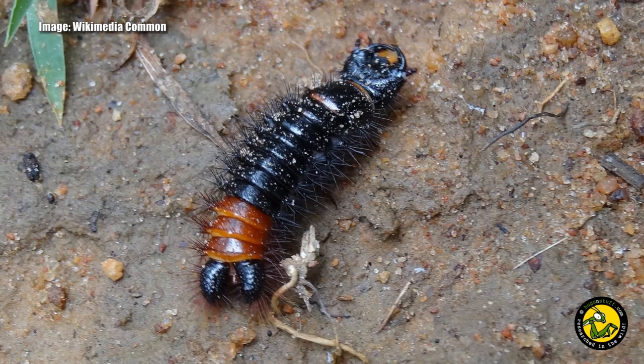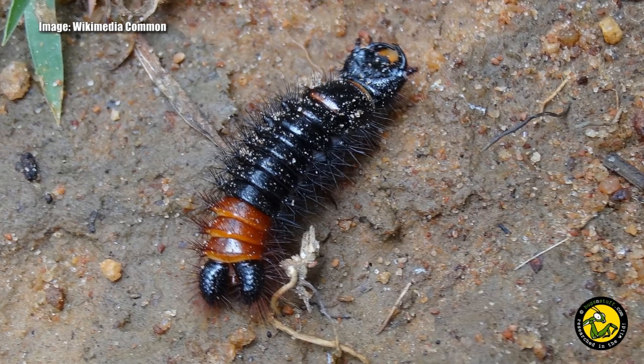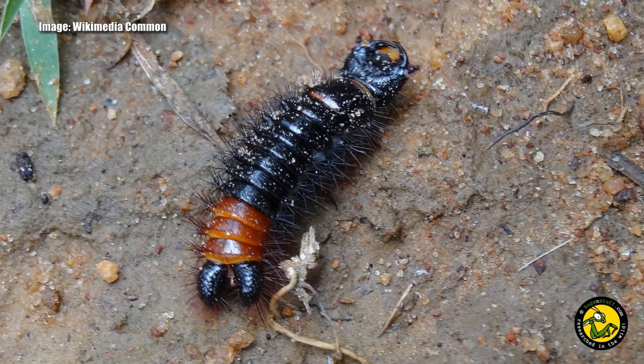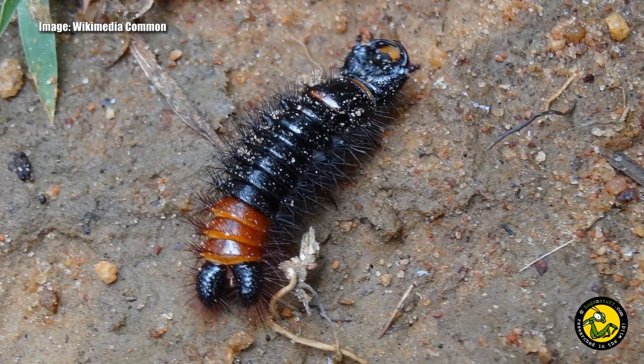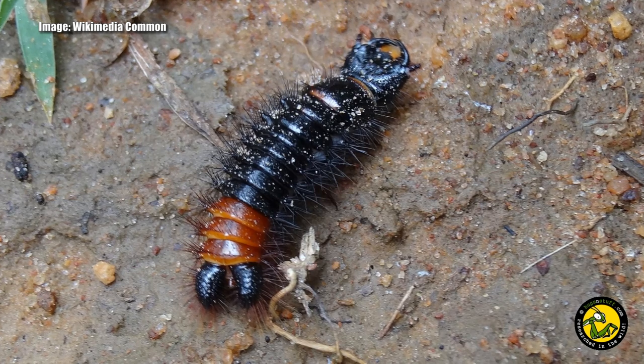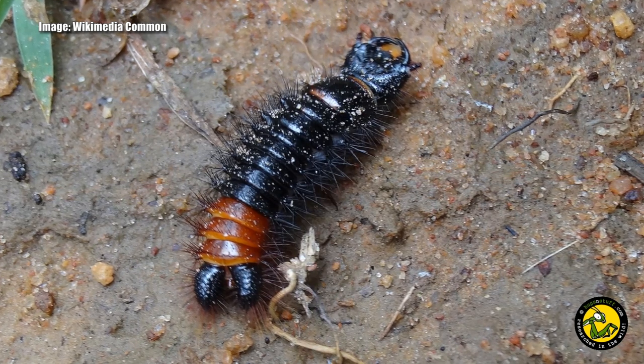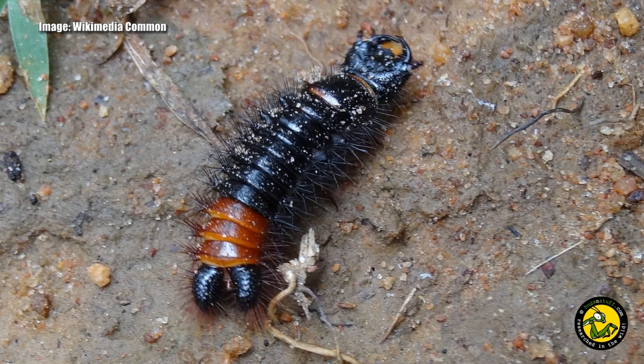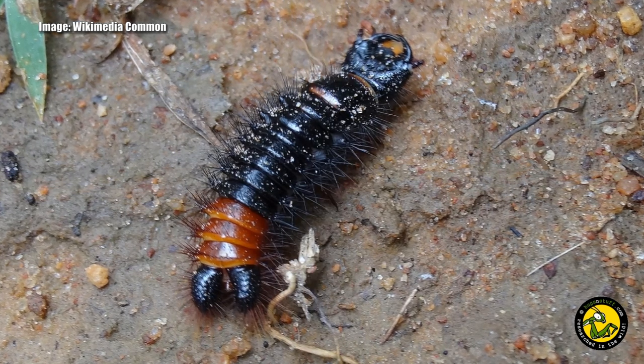Successful breeding in captivity is almost unheard of and very little is known about their reproduction. The larvae are apparently predators of ants and their larvae, seeking out a nest after being laid in the soil. There is usually only one larva found in the nest, which is probably an indication that the larvae are cannibalistic as well.